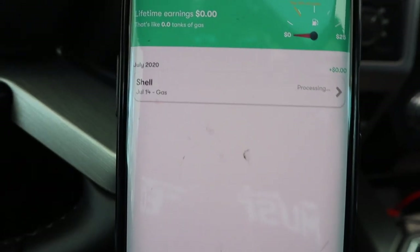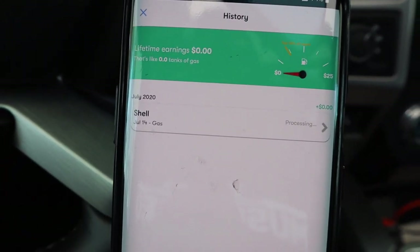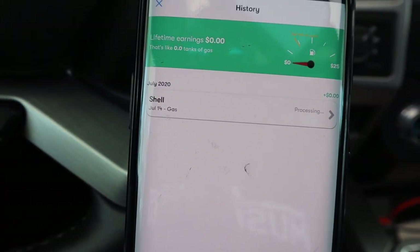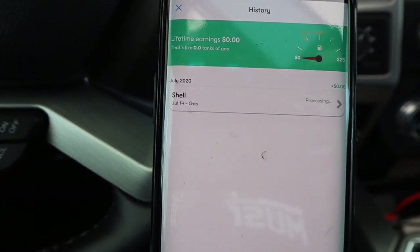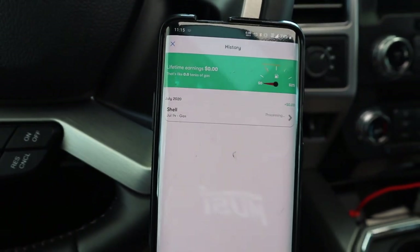Alright guys, so since this station had a blue badge I did not have to scan a receipt. But if you go to a gas station that does not have the blue badge on this app, all you're going to have to do is just scan your receipt — so make sure you get your receipt.